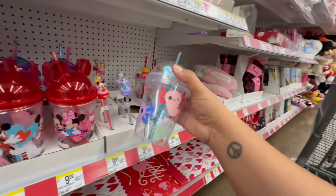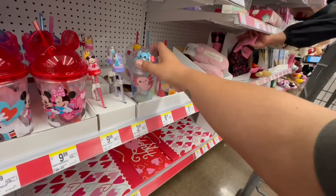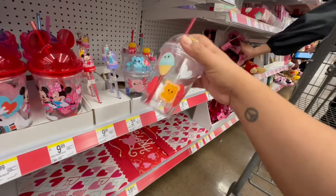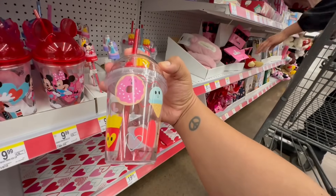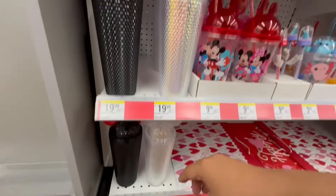They even have these — look at these. I'm not sure who this character is, but it's a cute little character. These are $6.99. And there are more of these tumblers.